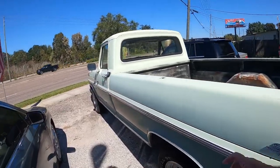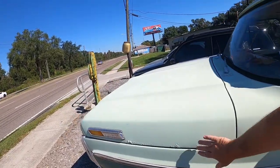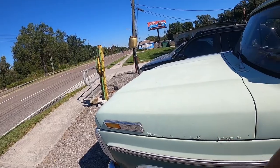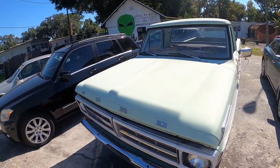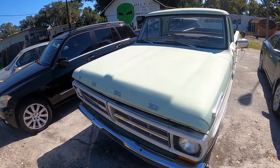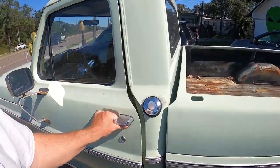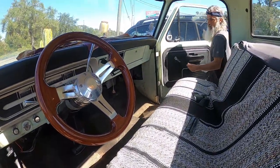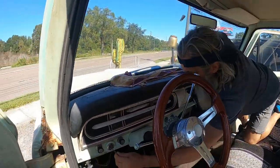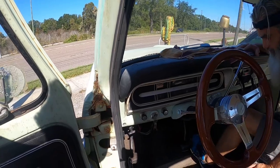Vinnie grabbed the keys so we could start it up. The truck has a few tiny bits of wear here and there, and the paint looks like it was done a long time ago. We went to check inside — no weird smells, and it's an automatic.